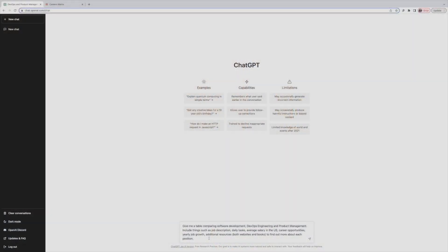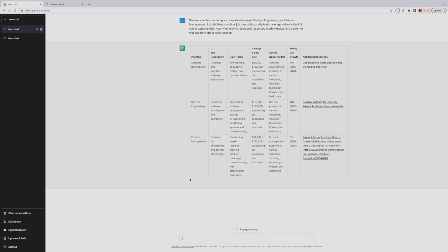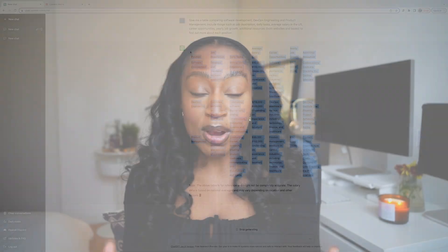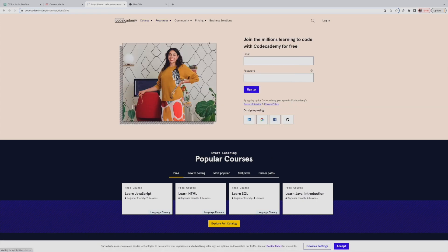Let's assume those are the three jobs I'm interested in. I'd give ChatGPT the following prompt: "Give me a table comparing software development, DevOps engineering, and product management. Include things such as the job description, daily tasks, the average salary in the US or UK, career opportunities, yearly job growth, and links to find out more about each position." Here I'm asking ChatGPT to gather all the information on these roles and organise it in a way that's easy to look at — and I can use the additional resource links to get more context and make a decision.